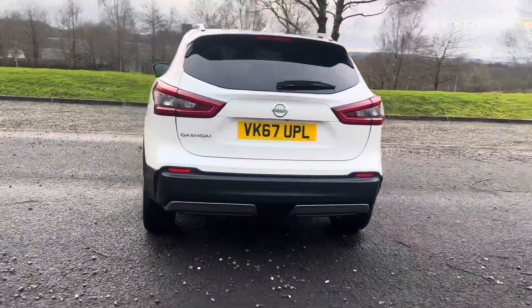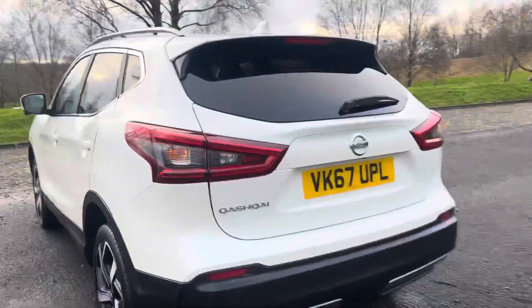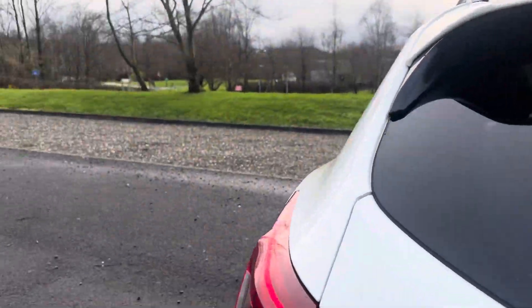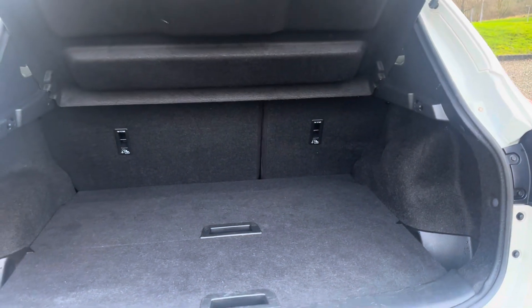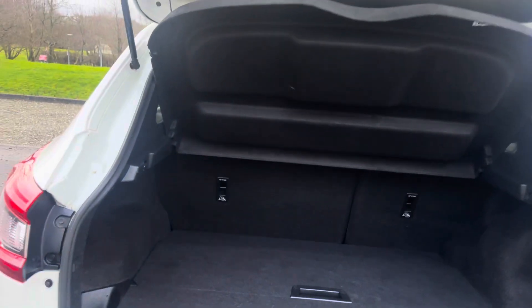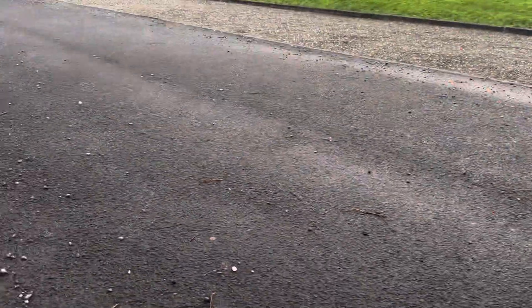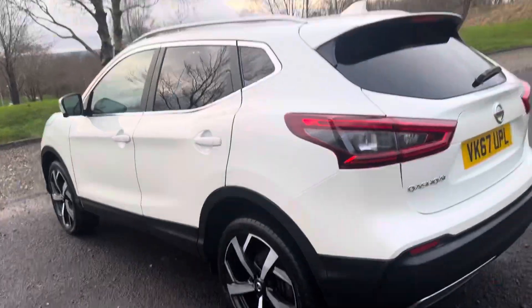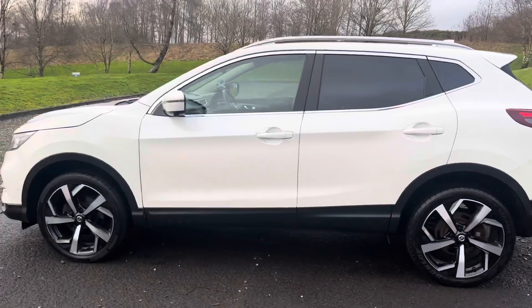I'll just walk you round the back and let me show you the boot area. Really clean this. It's got the 60-40 split seats. It's got the reverse parking camera. It's got a full service history and a full year's MOT on it.